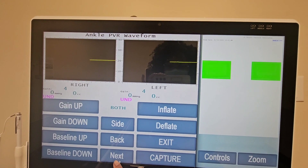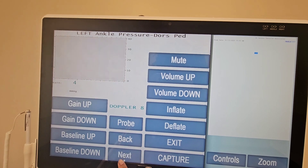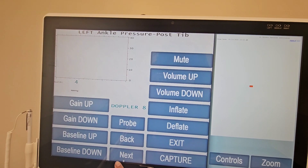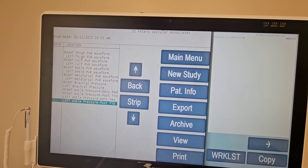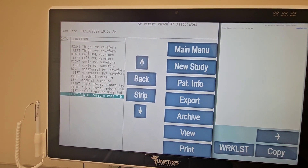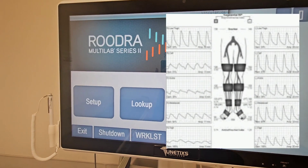These machines are pretty easy to operate once you're used to them. The top of the machine explains exactly what you need to be obtaining at that time. You do have to use a lot of cords to hook up to the blood pressure cuffs placed on the patient, but it's color coordinated and labeled, making it a little bit easier. I'll show you on the screen an example of a completed PVR.